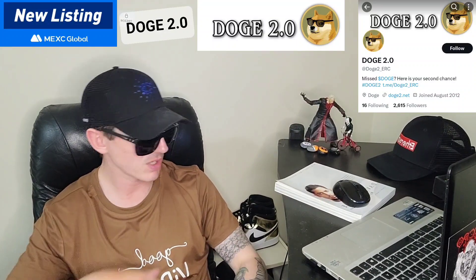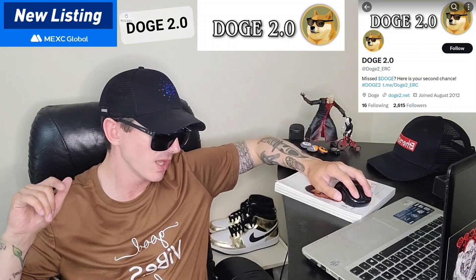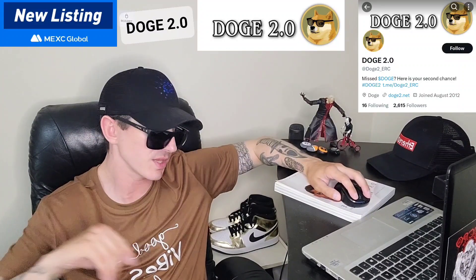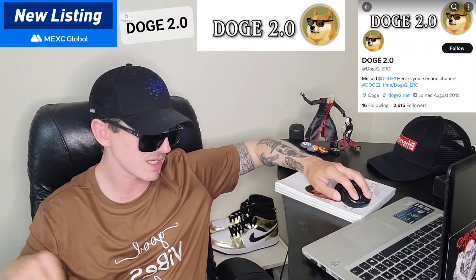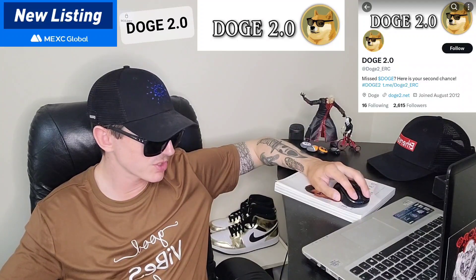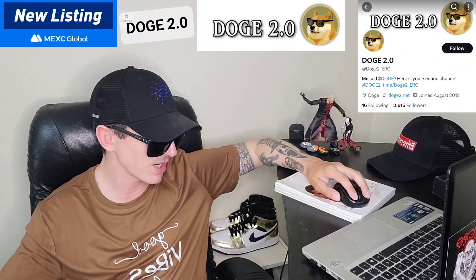Let's get into this token here — Doge 2.0. Their official Twitter, which I'll put in the corner of the screen, is @Doge_number_two_underscore_ERC, because this is an Ethereum token. Their Twitter is doing very well — they have 2,540 followers already.